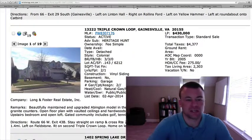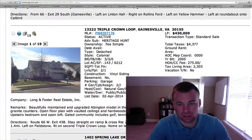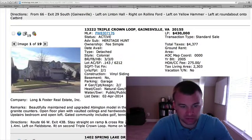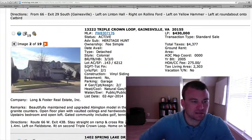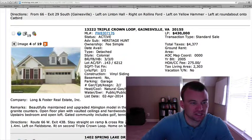13222 Triple Crown Loop is located in the Heritage Hunt subdivision — the active adult, 55-plus years of age and older community. Standard sale of $430,000, three bedrooms, three baths, 0.143 of an acre, 2,300 square feet. No basement, so both levels are above grade. We'll go through some of the pictures here. This is the Abington model. We've got a two-car garage there, vinyl siding.